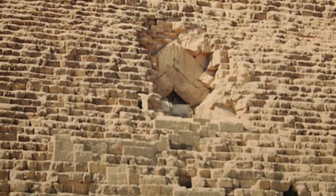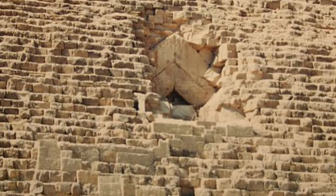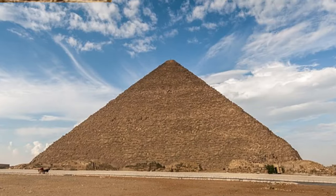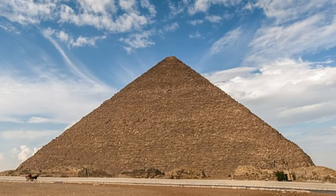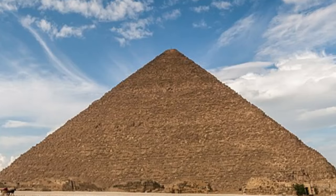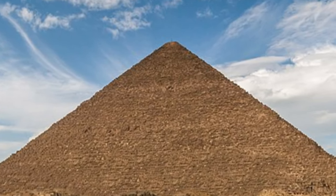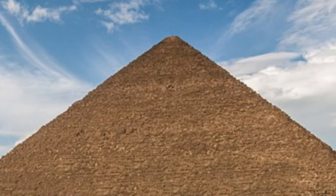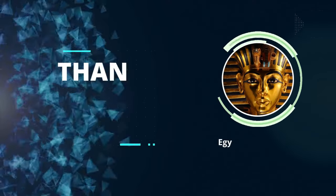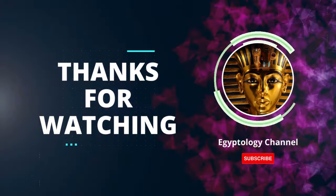Yet, the mysteries of the Great Pyramid are far from fully unraveled. Researchers and archaeologists continue to delve deeper, seeking answers to the remaining questions that surround this monumental structure. As we bid farewell to the Great Pyramid of Giza, let us carry with us the wonder and reverence it inspires. May it remind us of our shared human history and the boundless potential of human ingenuity and imagination.